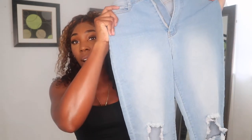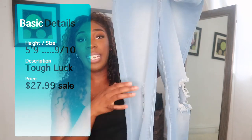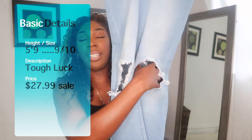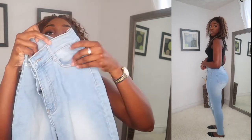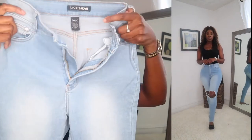Okay guys, so next jean up on the list are these light wash denim. Again, you see how long they are? Super long, right? They have two holes in the knee, as you can see. And they're high-waisted as well. Your girl loves a good high-waisted jean — I like to be sucked in at all times. I want to be 24-8. So I love a good high-waisted jean. All pockets have functionality. I like that they're a light blue wash and then they're washed out in the middle, like a rinse in the middle. Which is really nice.